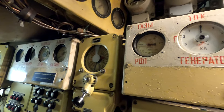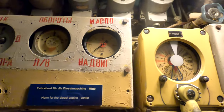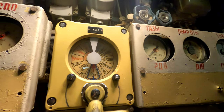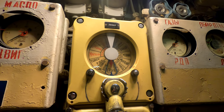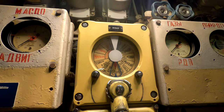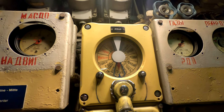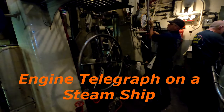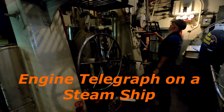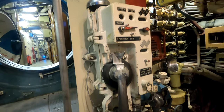What I can tell without understanding Russian is that there are three panels showing all sorts of temperatures and pressures, and adjacent to each of them is an engine telegraph. Each panel and each telegraph is for one of the three diesel engines. Telegraphs are used to transmit engine orders from the bridge — or in the case of a submarine, the control room — to the engine control room. There is also a telephone for communication.